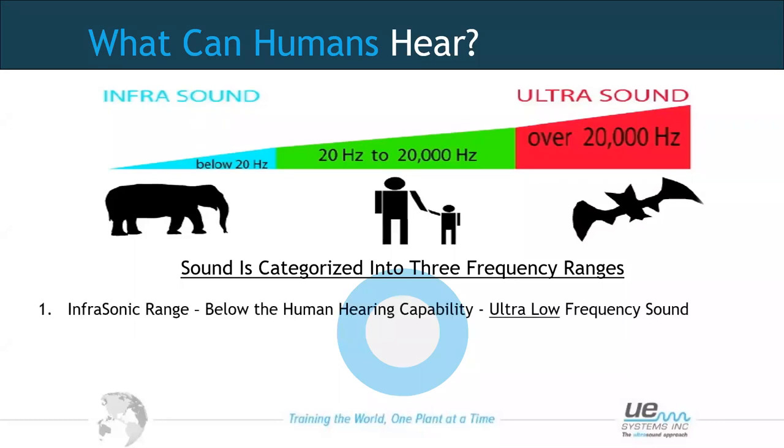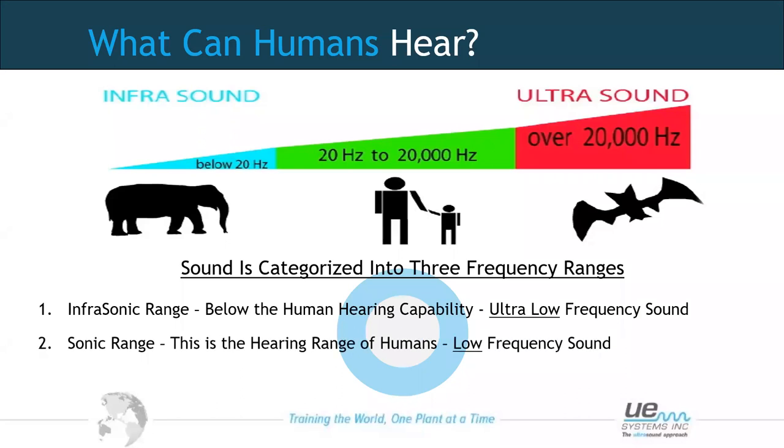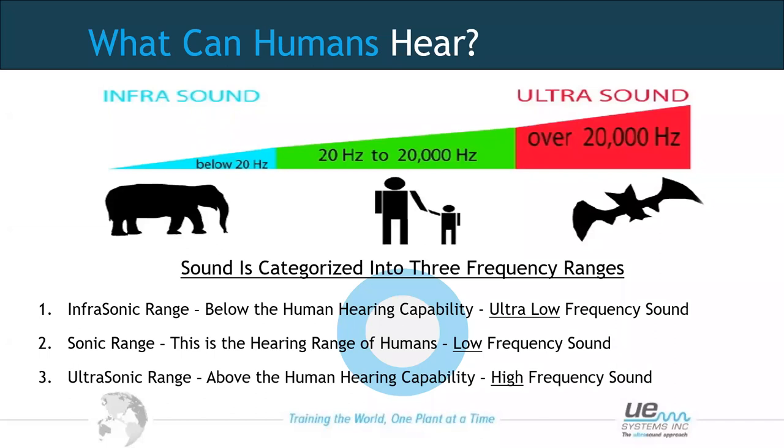There are other ranges of sound: the infrasonic range, below 20 Hz, which we cannot hear; the sonic range we just discussed; and also the ultrasonic range, where sounds are produced from 20 kHz and above — outside our human hearing range — which we cannot hear unless we're using an ultrasound device.